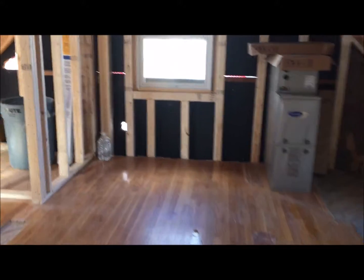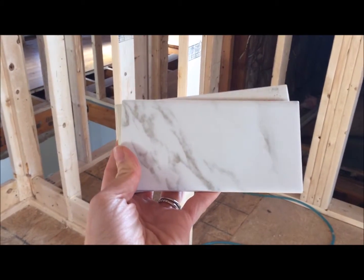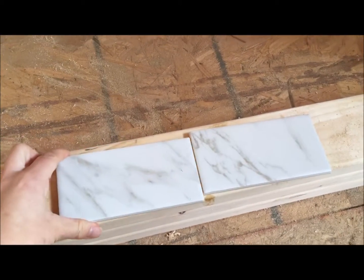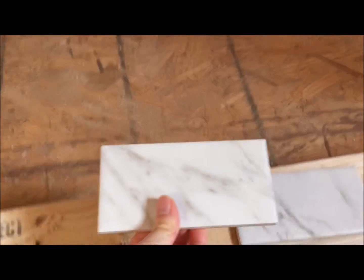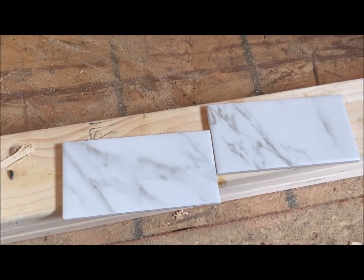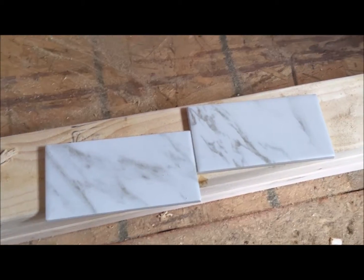Last night we went to Home Depot for a while and started looking at tile for our master bathroom. We picked out this one and we really like it — this will be for the shower. It kind of looks like marble but it's not. Ryan really likes the square marble look; I thought it looked a little modern and I like something a little more tan, so this is kind of a good compromise.